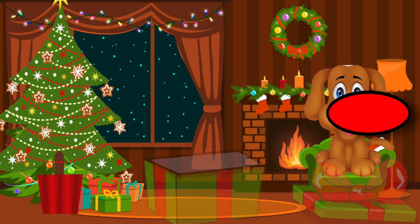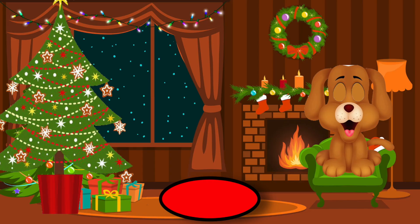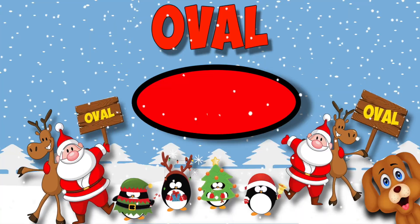Well, I opened up the next box. What happened was a shame. I saw a 2D shape, but I didn't know its name. I had to ask my puppy. She helped out kids like me. I had to ask my puppy. She liked geometry. That's an oval. That's an oval.